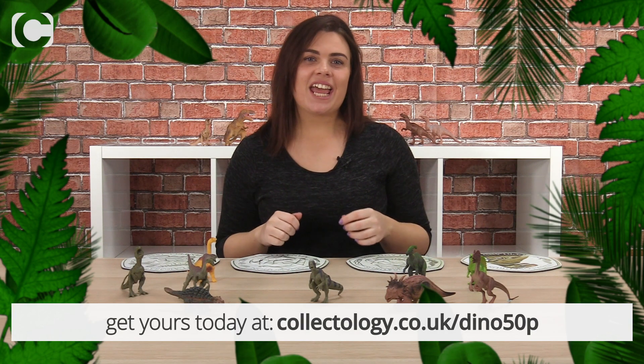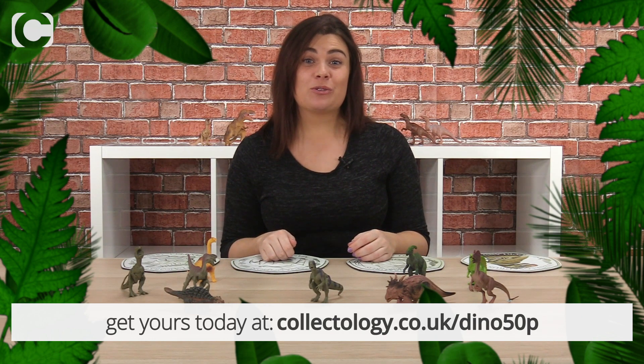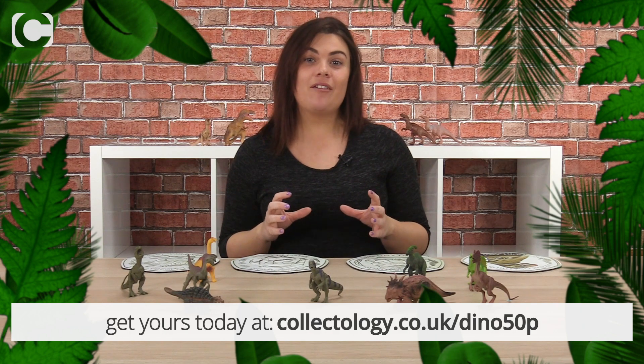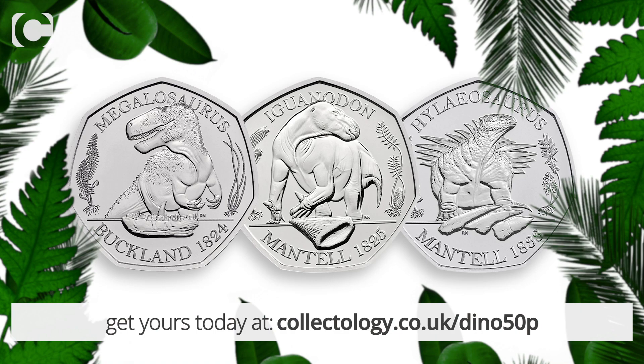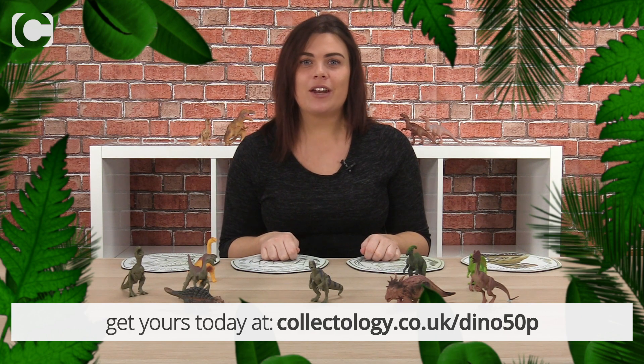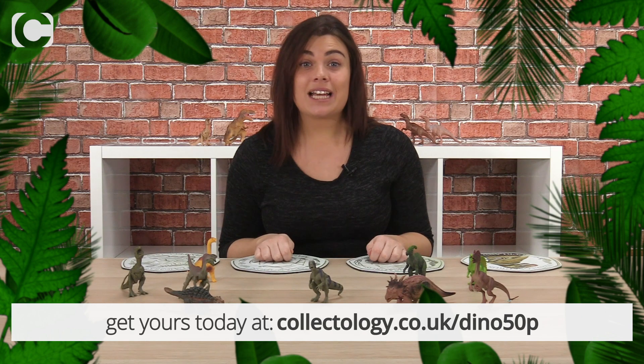Good morning everyone, and today is the release of something a little different. If you're a dinosaur fan then you're going to love this. Today the Royal Mint have just announced a new series of dinosaur 50ps — and this is the first time ever that dinosaurs have appeared on UK coinage. Today the first 50p in the series has been released.